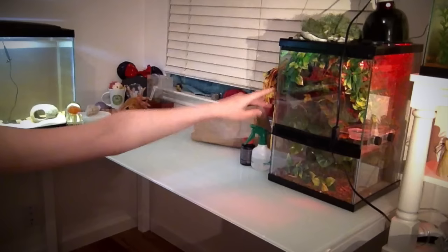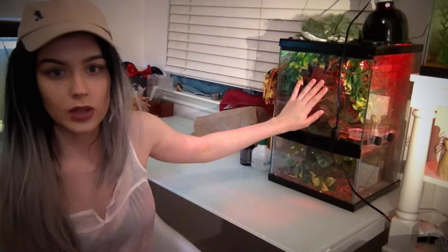Moving on to animal number nine — it's the guy in this cage over here: my crested gecko. He is really, really awesome. If you've never had a reptile and you want to own one, this is the one to start with. They are so easy to take care of and so awesome. I will make a video about how to care for these, and also for my axolotl. But for right now, I'm just showing you all my animals. My axolotl's name is Mushu, by the way. And this is Echo — Echo the gecko.